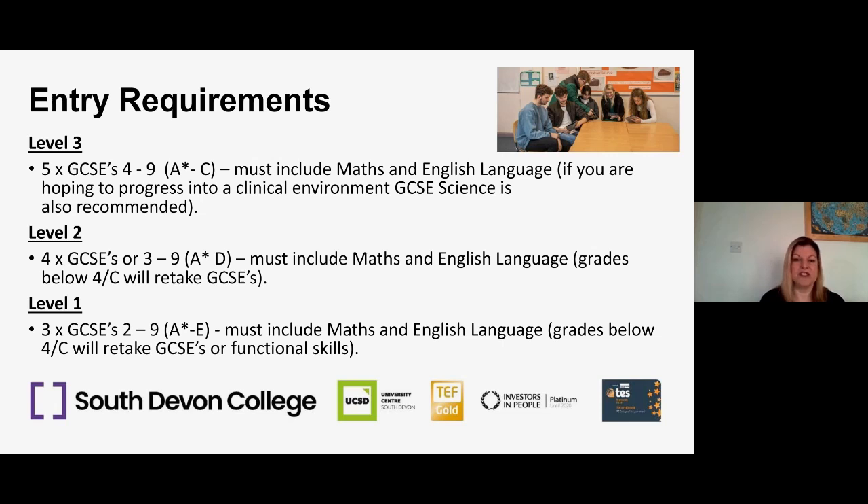For level two courses we're looking for four GCSEs at grades three to nine — the old A* to D — again including maths and English language. Anyone that doesn't have maths or English language at grade four will have to retake GCSEs, so they will have those lessons timetabled in alongside their health and social care programme. For the level one course, that's three GCSEs at levels two to nine. It's a personalised study programme which can include health and social care plus maths and English.